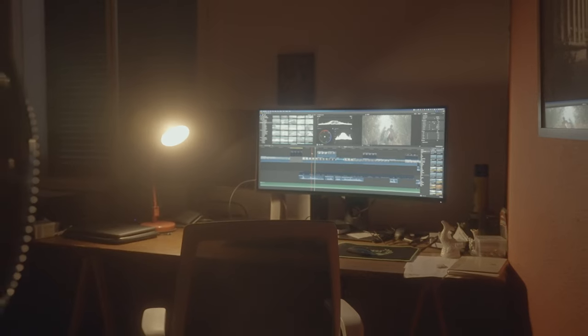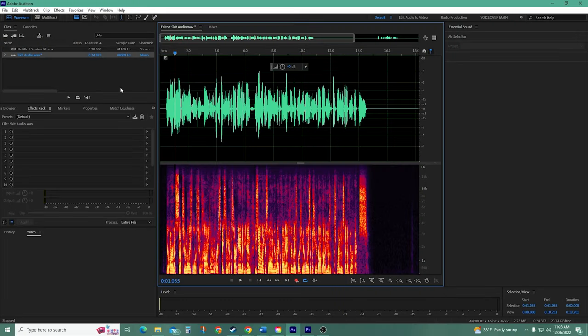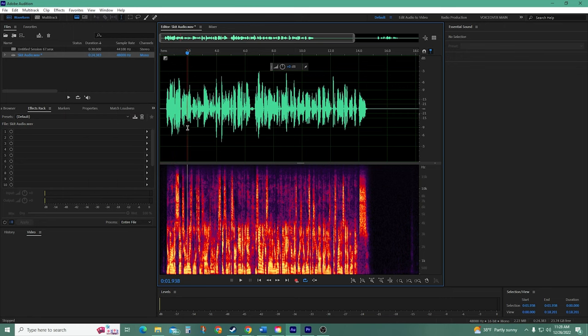And fifth is normalize. Congratulations — you made it to the easy part. Different programs have different ways of doing this, but they're all very similar. All you need to make sure of is that you normalize your audio to either negative 3 or 3.1 decibels. In Adobe Audition, for example, up in the favorites tab there's a quick selection to normalize to negative 3 dB, which makes things fairly simple. Now for the stressful part: checking the noise floor and RMS levels. Each program has their own unique way of doing this. Audacity, for example, requires a few third-party plugins to make this possible.